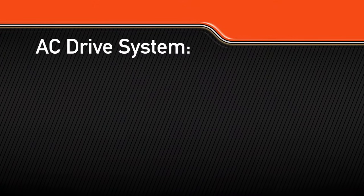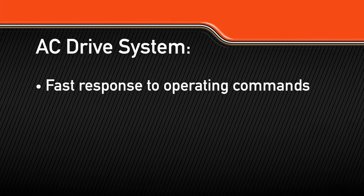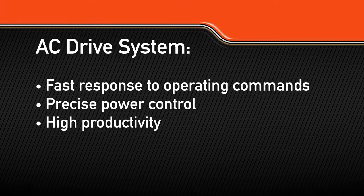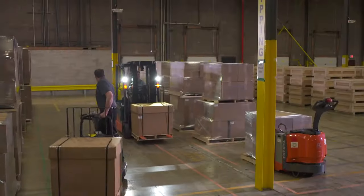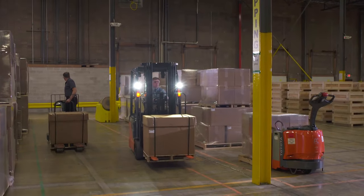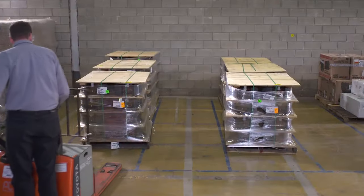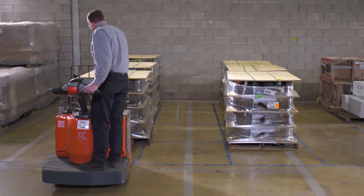Toyota's AC drive system offers fast response to operating commands, precise power control, and high productivity throughout the entire shift. The AC drive motor allows for excellent acceleration and top travel speed, loaded or unloaded, while improving battery efficiency through regenerative braking.